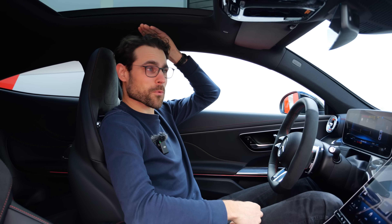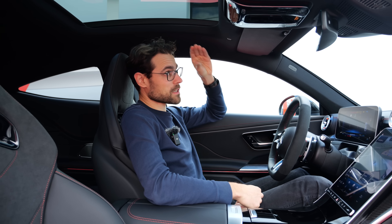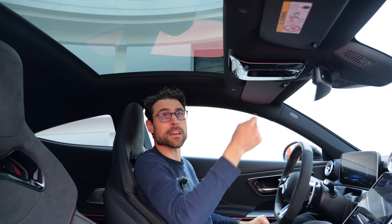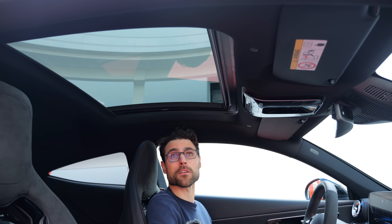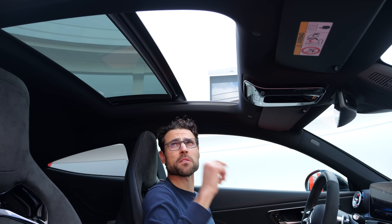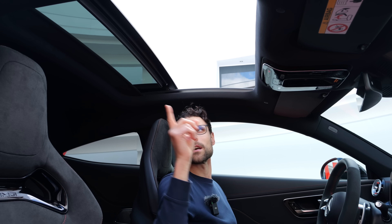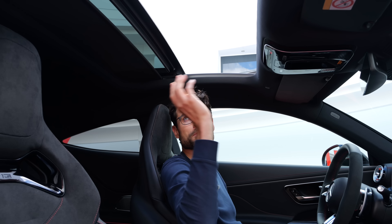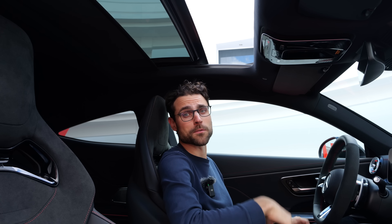Headroom here at 189 cm or 6'2" — still some headroom left. There is a panoramic roof here, and you can still open that one. I appreciate that because we see so many fixed glass roofs nowadays. This one has a very wide opening, and it also has a shade that comes forward so you can put it completely in the front if it's really hot.